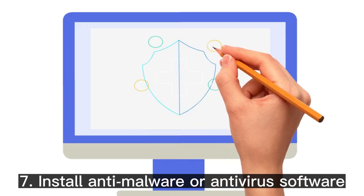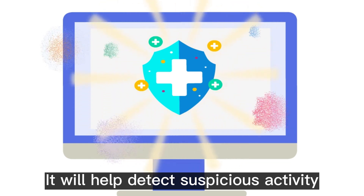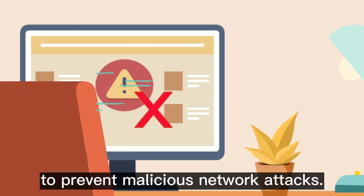Setting up a firewall will help you avoid unwanted traffic and DDoS attacks. Tip 7: Install anti-malware or antivirus software to monitor the files stored on your VPS. It will help detect suspicious activity and quarantine unwanted files.